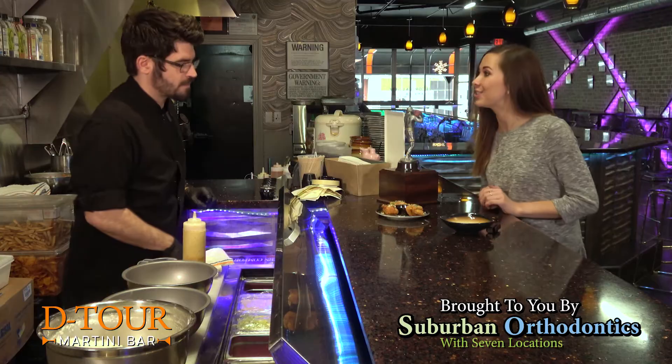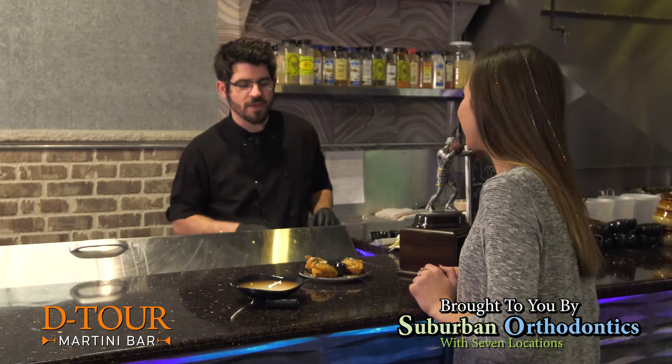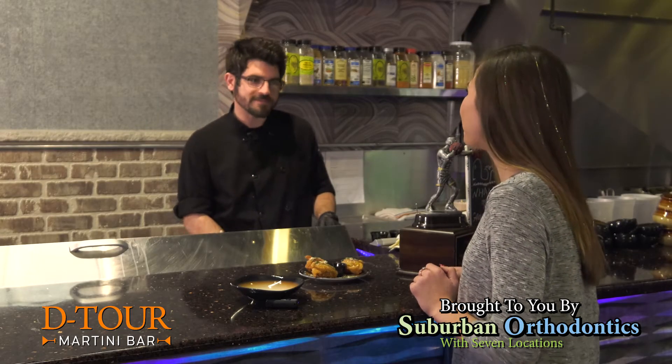How many of these are you making each night? On a weekly basis, we make about 300 to 400 in a week.